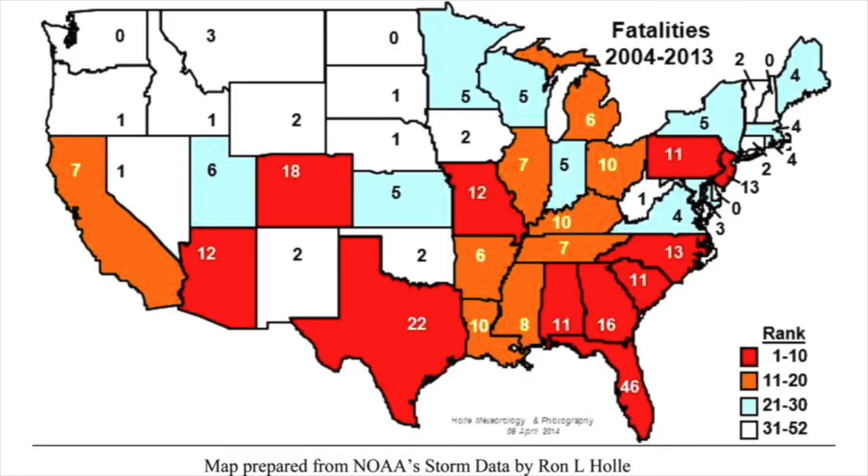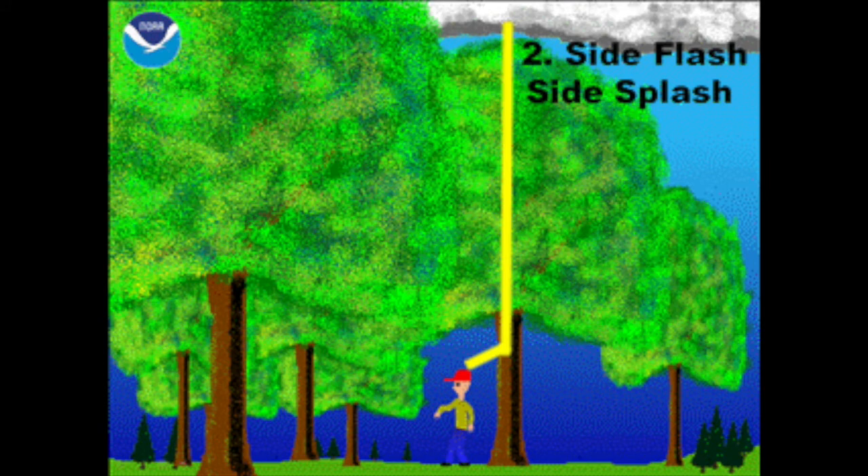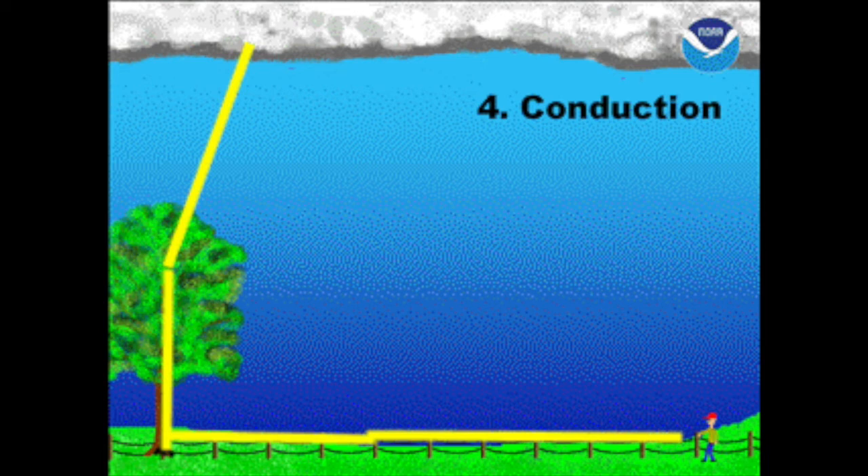Florida leads the nation in lightning strikes — 46 fatalities over nine years from 2004 to 2013. It's actually a pretty rare event to die from a lightning strike. There are a couple different ways lightning strikes. First is a direct strike — lightning actually hits you — which is actually the least common injury. Side flash or side splash is where you're next to a tree, lifeguard tower, or light pole and it splashes over to you. The most common is ground current: it hits a tall object, travels to the ground, and then comes up through you. Then conduction — it hits a tree, travels down a long fence the guy is standing next to, and then hits him.